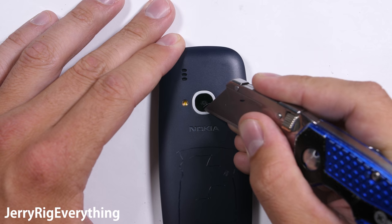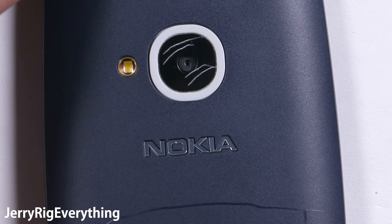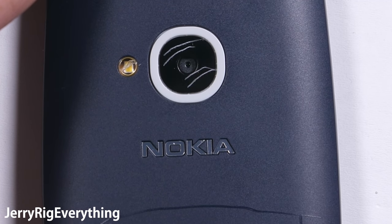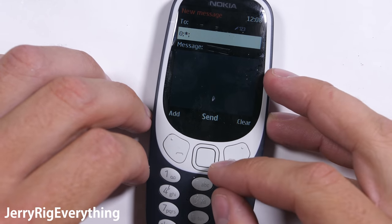One thing I would change on this phone's design is the camera lens — it is made of plastic. Switching to glass would only cost Nokia a few pennies. But at the same time, this phone is made to be budget and durable, so I don't blame them too much. Just remember that your easy-to-scratch plastic lens will rest flat on any surface you set the phone on, so be careful if you want to protect those 2 megapixels.